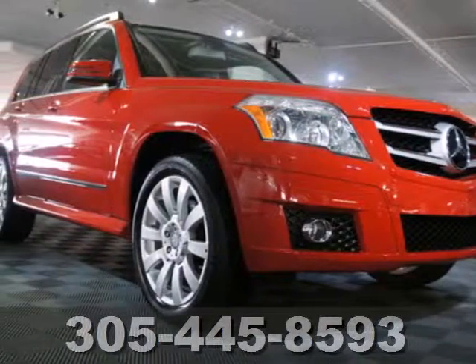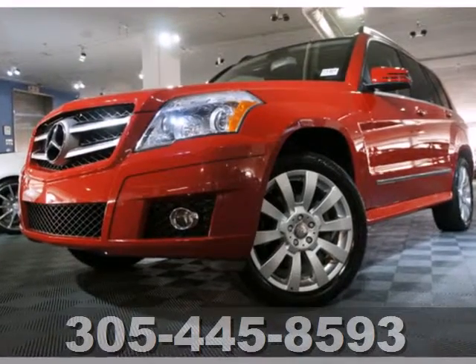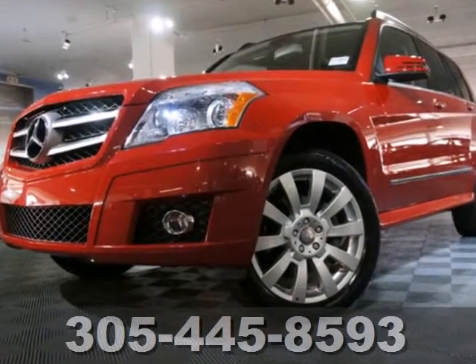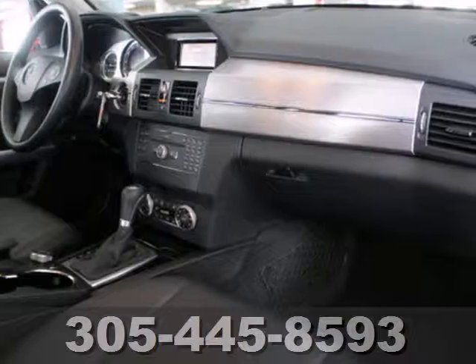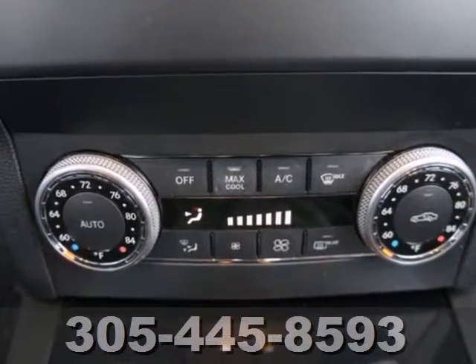Here's a 2010 Mercedes-Benz GLK Class. Compact in size, but big in comfort and convenience, the GLK has standard driver and passenger whiplash protection, one-touch power windows, power-heated mirrors, remote power door locks, and dusk-sensing headlights.